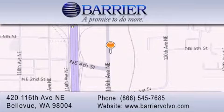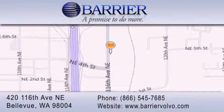For additional information please visit our website, give us a call, or stop by our dealership. We are conveniently located in downtown Bellevue, just off I-405 at 420 116th Avenue NE. We look forward to serving you!